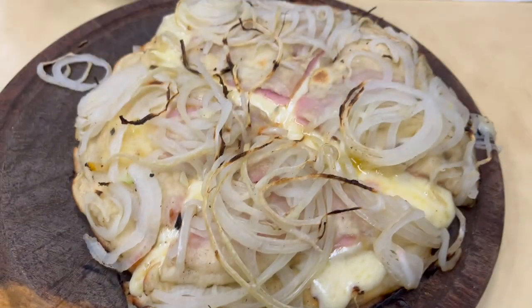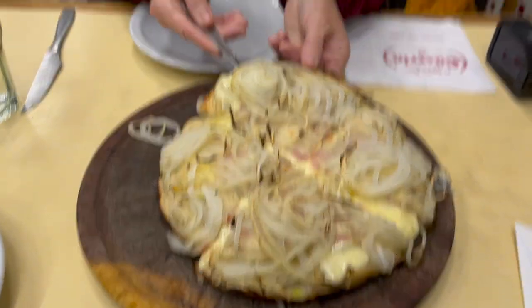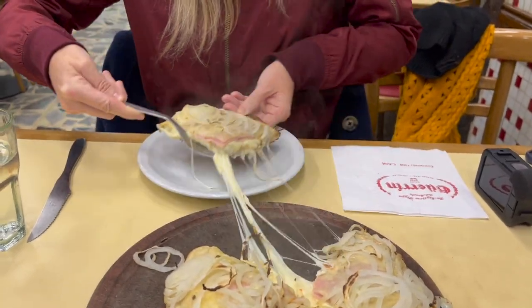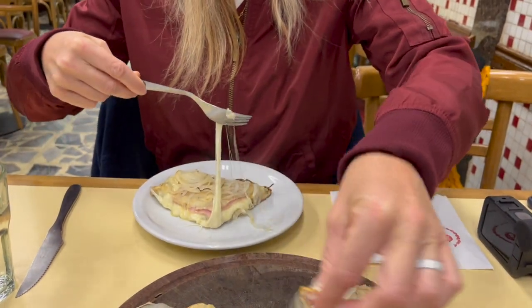Originating from Argentina, Fugaceta is mozzarella-stuffed pizza topped with onions. The onions should be thinly sliced and they can either be raw or sautéed. The dough is usually made with milk, water, yeast, flour, sugar, salt, and olive oil.